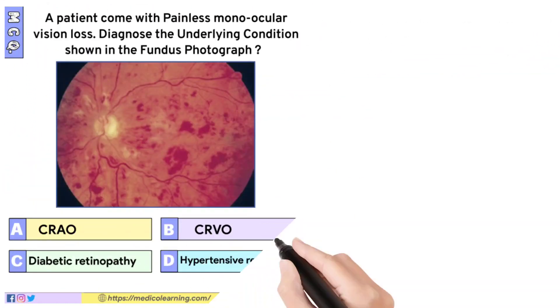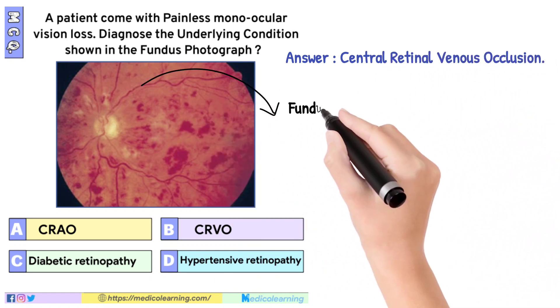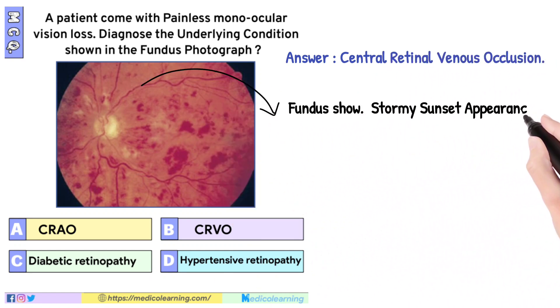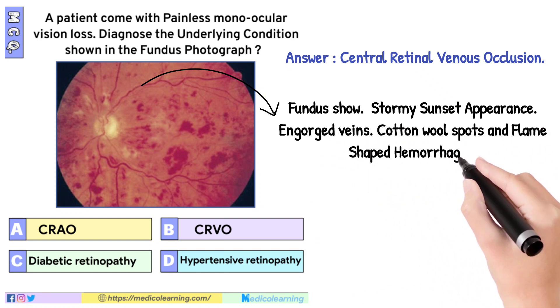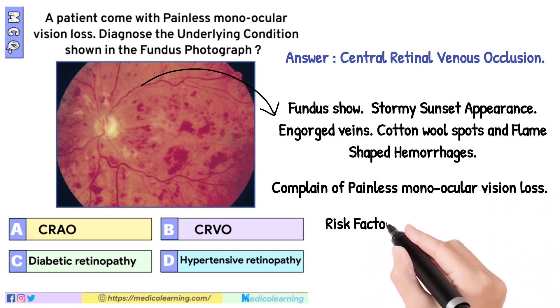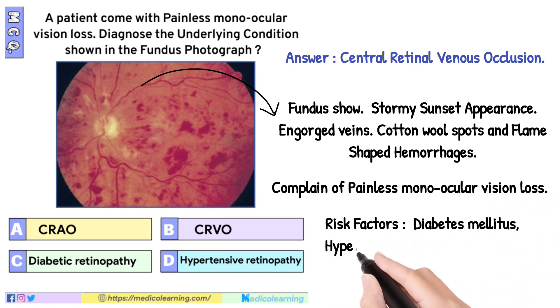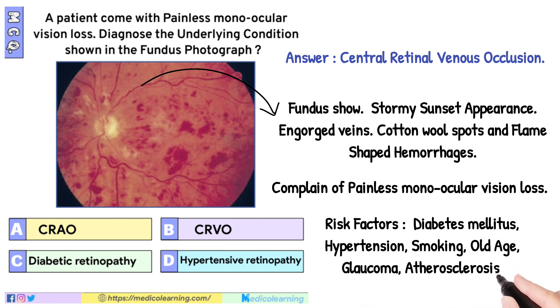In this question the answer is central retinal venous occlusion. Fundus shows a stormy sunset appearance, engorged veins, cotton wool spots and flame-shaped hemorrhages. The patient complains of painless monocular vision loss. Risk factors include diabetes mellitus, hypertension, smoking, old age, glaucoma, atherosclerosis, and polycythemia.